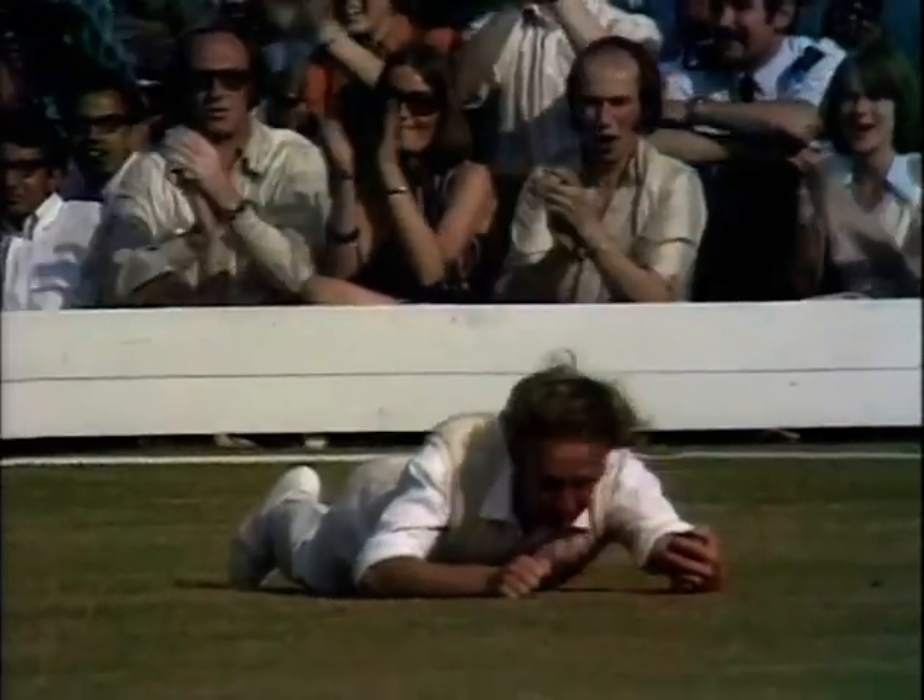Underwood — what a good catch that was. You won't see any better catch than that in Test cricket this year.